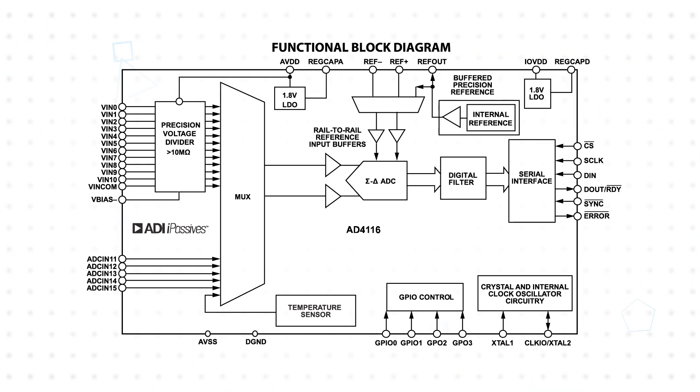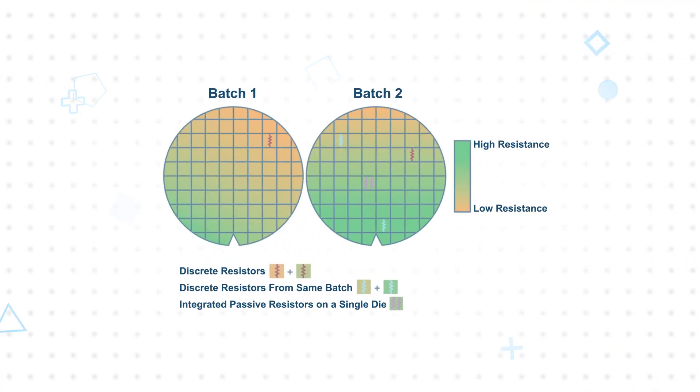For example, the AD4116 24-bit Sigma Delta ADC integrates iPassives technology to provide high-impedance precision-matched resistors that are used in the high-impedance voltage divider on the analog front end. If this were created using discrete resistors, there would be some mismatch between resistors due to process variations. The mismatch would be greater if resistors are selected from random batches, as it would be subject to the full tolerance range of the process. Adding order restrictions to ensure resistors come from the same batch would reduce the mismatch to the range of one batch.